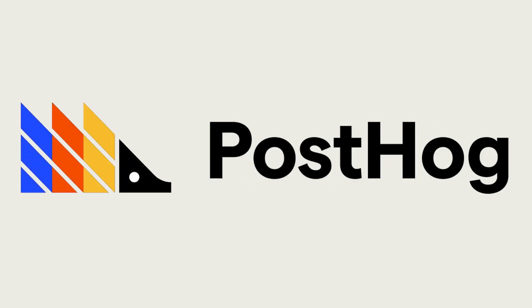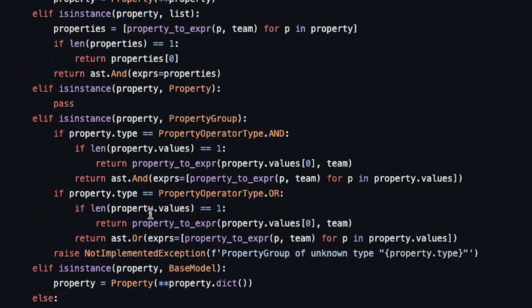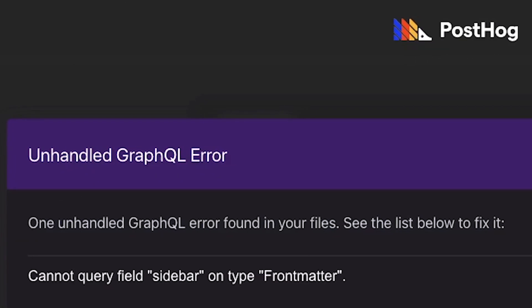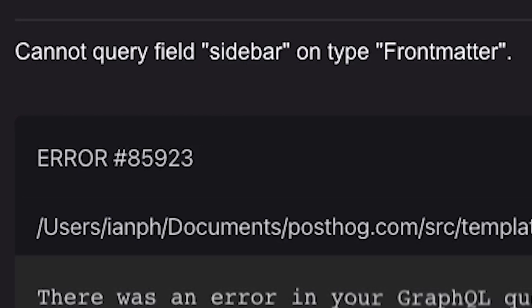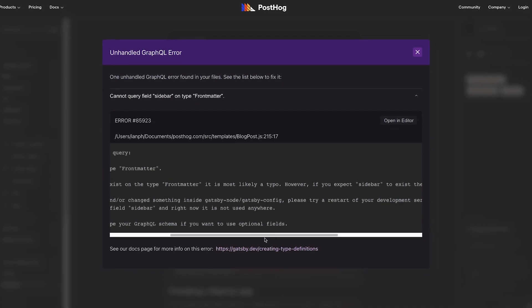On top of encouraging developers to contribute, GitHub encourages marketers to be more technical. At Postdoc, one of our values is everybody codes. We must understand how code and content interact. For example, missing metadata can cause errors in the web app. It's up to us to figure that out and solve it for ourselves. This saves developers time and makes us more technically minded.